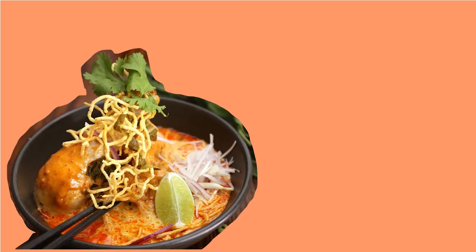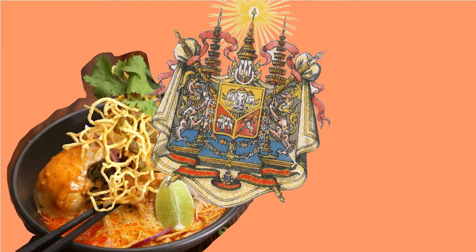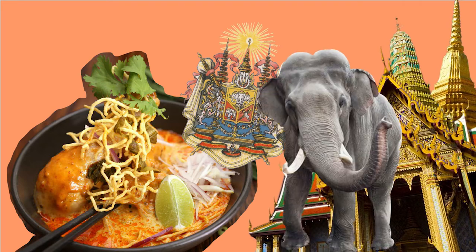What is the backstory of this delicious bowl of noodles, and how did it gain its status in Northern Thailand? Let's find out.